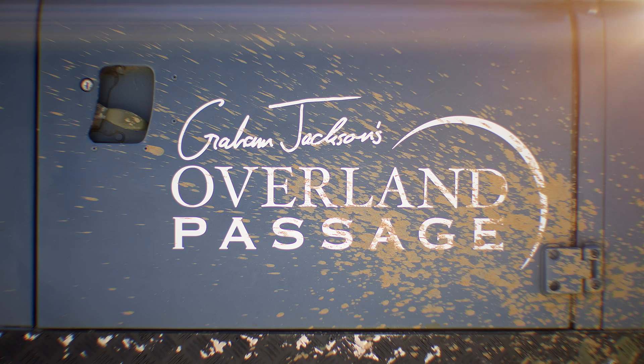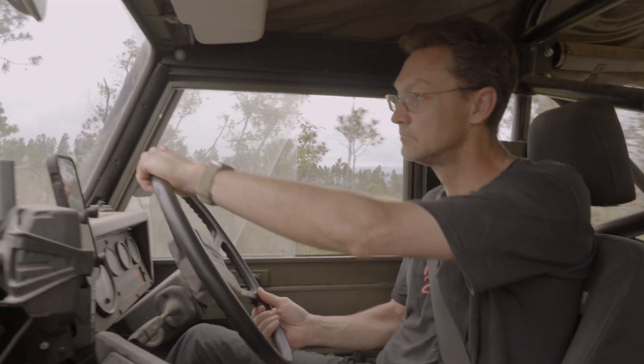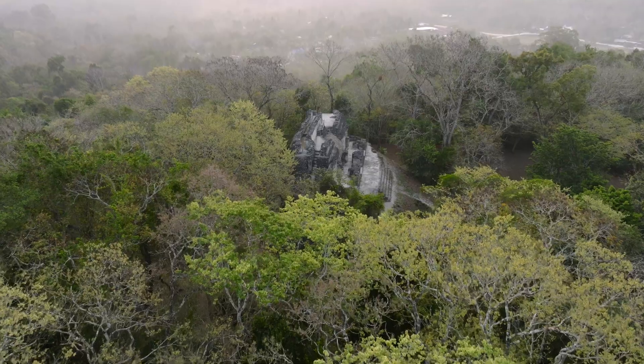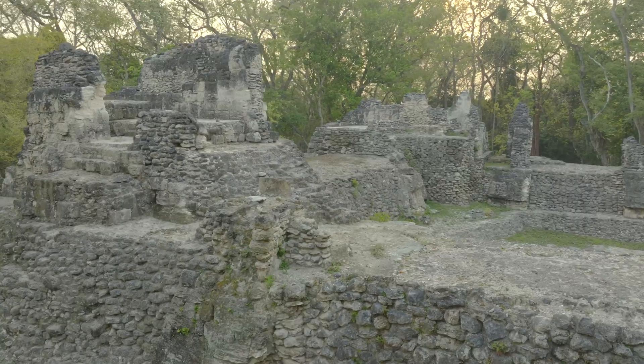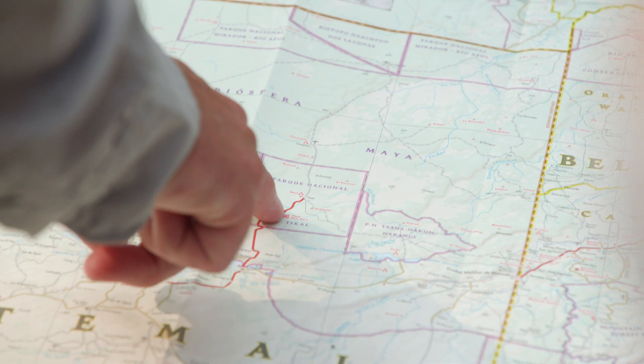I'm Graham Jackson from Overland Passage. I've done lots of expeditions all over the world. One thing I'm very passionate about is actually trying to do something for the wild places that I love to explore. I think that's something that resonates with a lot of overlanders and people who do expeditions as well.